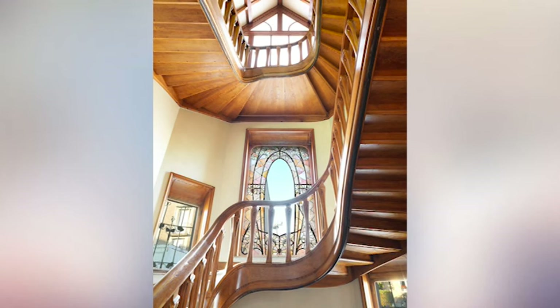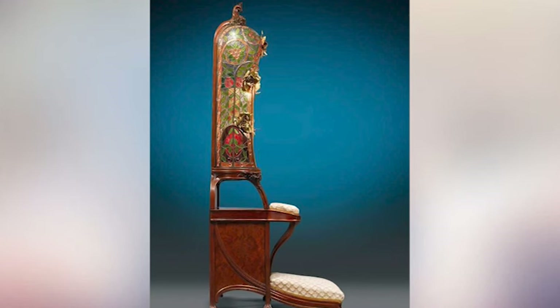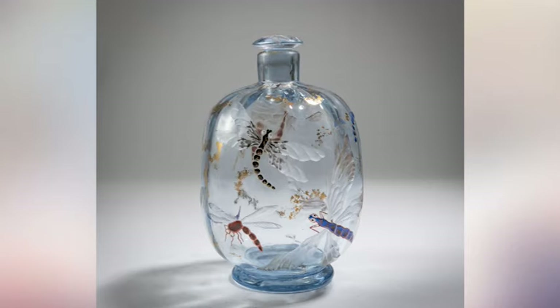What does Art Nouveau look like? Art Nouveau is famous for its sinuous, undulating lines — what's often called the whiplash curve. Key motifs include plant-like forms, abstracted florals, delicate female figures, peacocks, insect wings, and feathers.